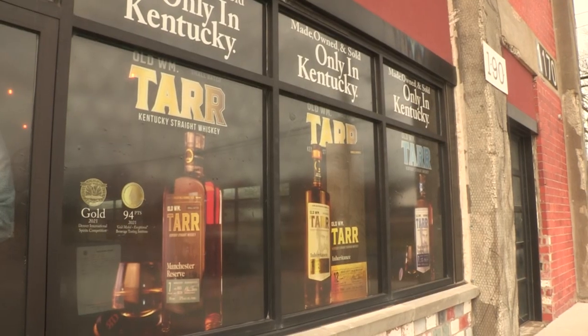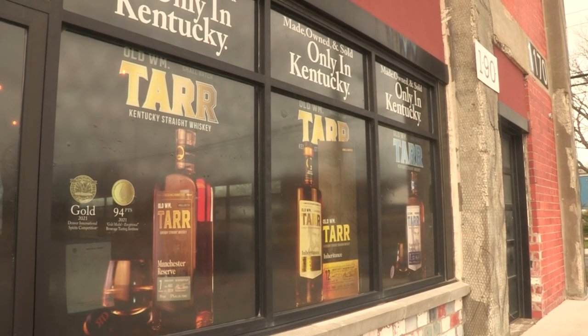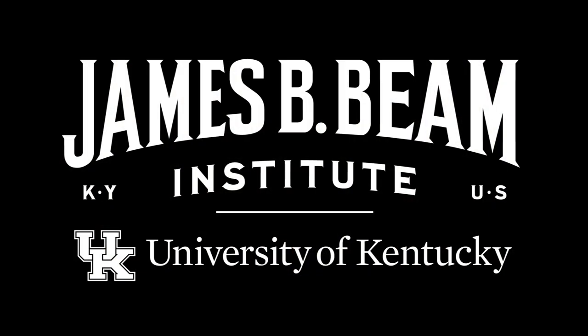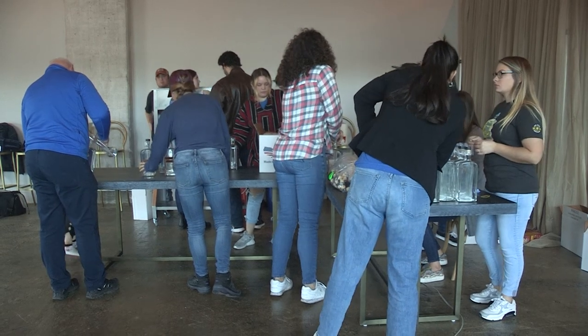The RD-1 distillery in Lexington, makers of the William Tarr brand, partnered with UK's James B. Beam Institute for Kentucky Spirits so the students could come up with a spirit they could market. Each student produced a product and a vision, submitted them to the entire class, and they did sensory evaluation on all of them and picked the one they thought was the best.